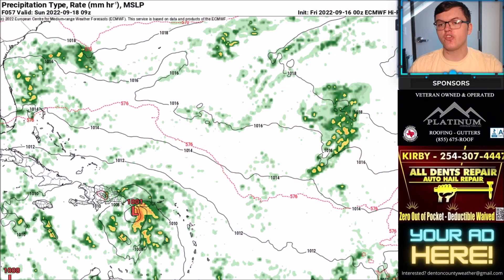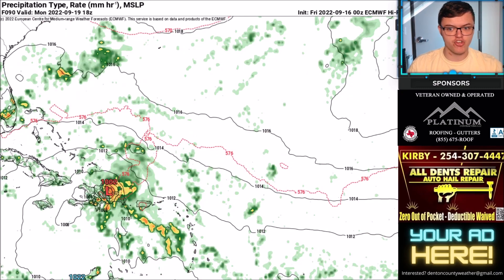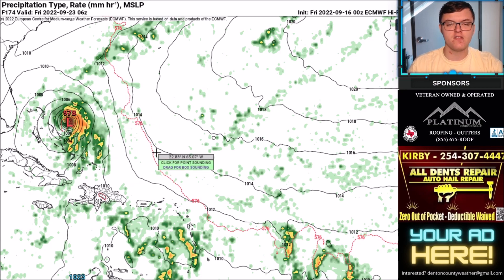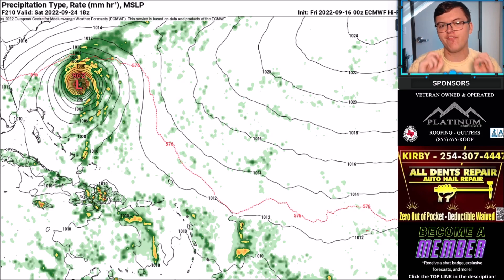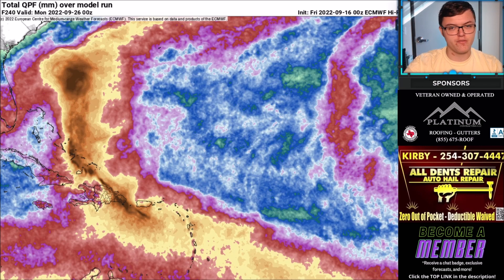Looking at the European model over the next several days, it really stalls this storm over the Dominican Republic — that would be catastrophic with extreme flooding rain. Going into Wednesday through Thursday, it slowly moves north, and the European model strengthens this into at least a category 1 or 2 hurricane, possibly even a major hurricane. We're about 200 hours out and still don't have a well-defined circulation, so uncertainty beyond 100 hours is high. This track is very close for comfort if you're in Florida, so just be prepared just in case.